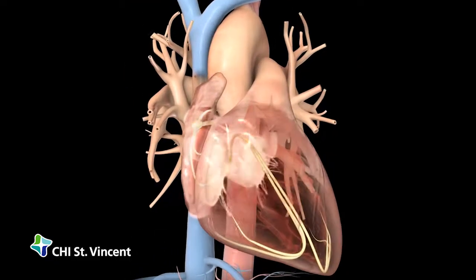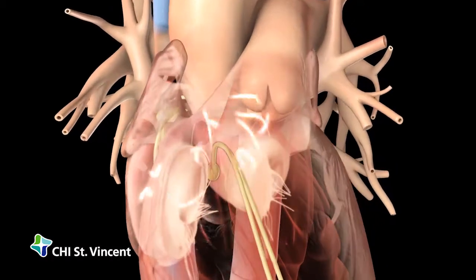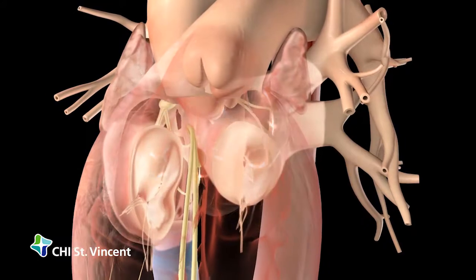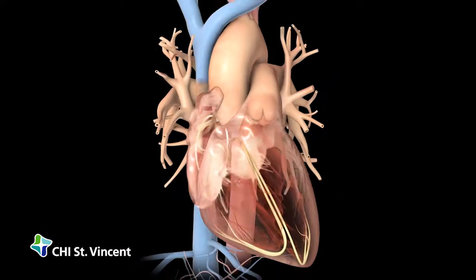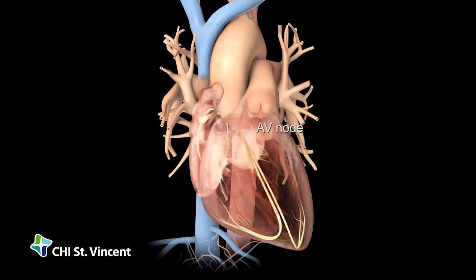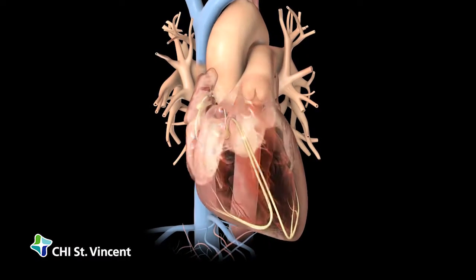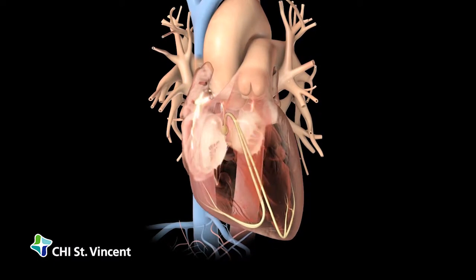In atrial fibrillation, the electrical signals originate from unusual locations in the atria and nearby pulmonary veins. These abnormal signals travel through the atria haphazardly, causing the atria to contract in a jumble of rapid quivers and twitches. The signals bombard the AV node, causing the ventricles to contract rapidly. Even at a faster pace, the ventricular contractions cannot keep up with the rapid atrial contractions, resulting in an uncoordinated heartbeat.